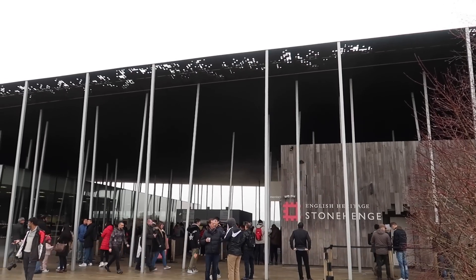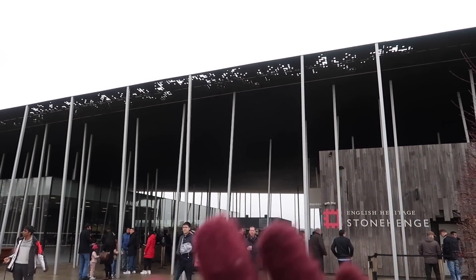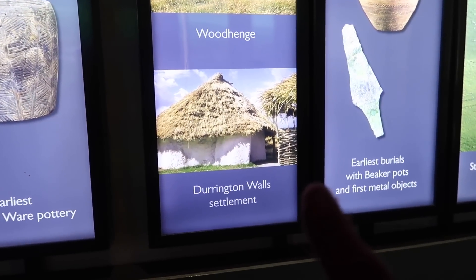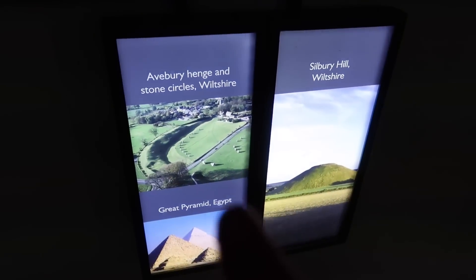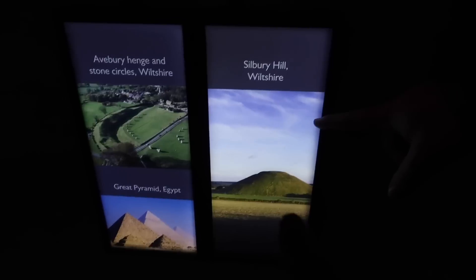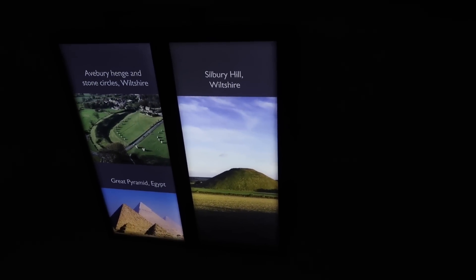We purchased our tickets online in advance, so we've already given our confirmation number and got our tickets. Going into the visitor center you can learn about the Stonehenge stone settings, Woodhenge, Durrington Walls settlement — I think that's outside or at least a replica of it — and Avebury, all around 2500 BC, alongside the Great Pyramids of Egypt. And this is also an arcade — oh cool, maybe we'll see that too.